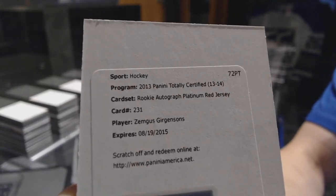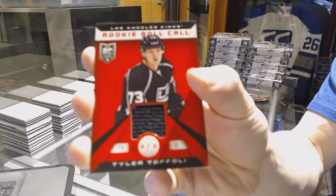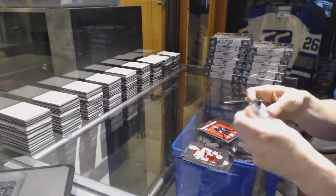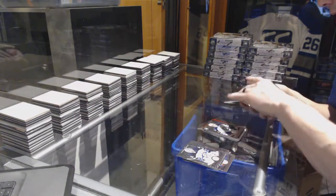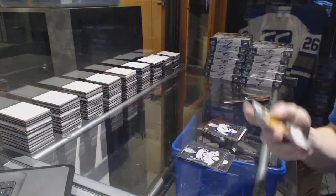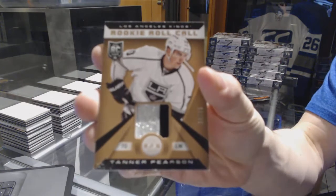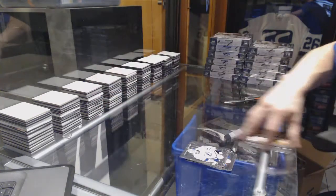Zemgis Gergensens rookie for the Hurricanes, Elias Lindholm, and a rookie roll call jersey for the LA Kings Tyler Toffoli. We've got a platinum red number to 100 for the Calgary Flames Mike Camilleri, a rookie for the Jets Sack Redmond, a green autograph number four of five for the Nashville Predators Chet Pickard, and a two-color rookie roll call patch number 10 of 25 for the LA Kings Tanner Pearson.